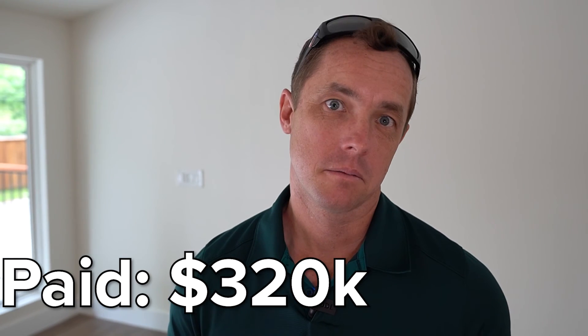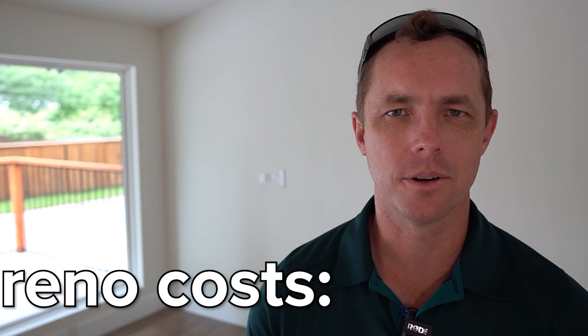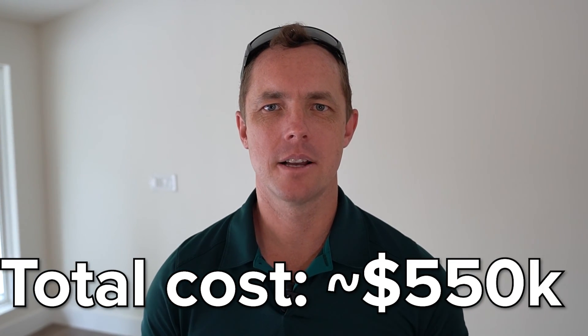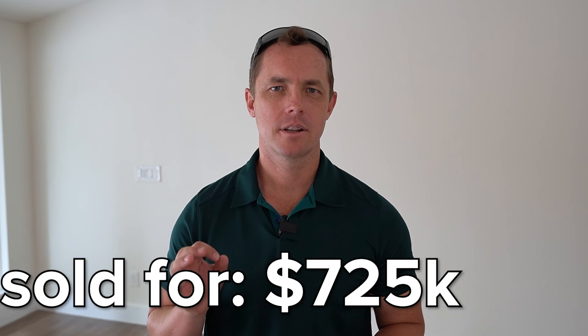We bought this thing at $320k. You don't know if that's a good price or a bad price, so that doesn't matter yet. We put over two into it — $225k, $235k — we haven't figured it out exactly yet, a lot of money. The sales price is what makes those other two numbers a good purchase or a bad purchase. Sales price: $725k, closing today, hopefully funding tomorrow. Are we happy with the deal? Absolutely. We would 100% do this again.